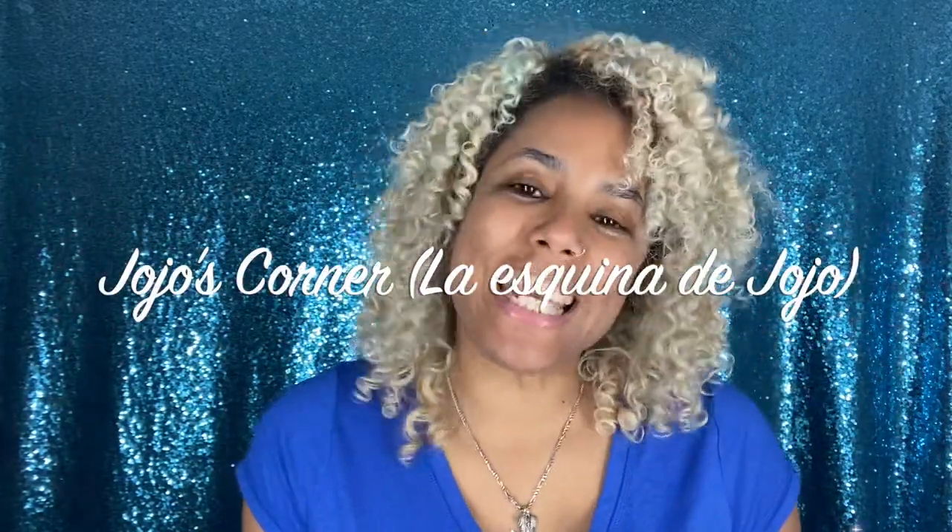Hi guys and welcome back to Jojo's Corner — la skincare de Jojo! If you're new to my channel, hello! If you're not new, welcome back. Today I am coming with my new and improved skincare routine. As you guys know, I was struggling a lot when we first started wearing masks, but my skin has improved a whole lot, so if you want to know what I've been using, keep on watching.